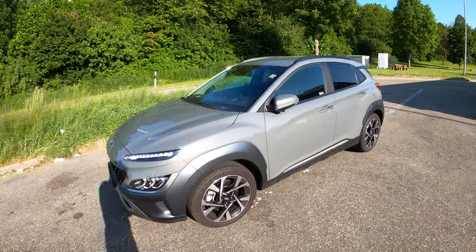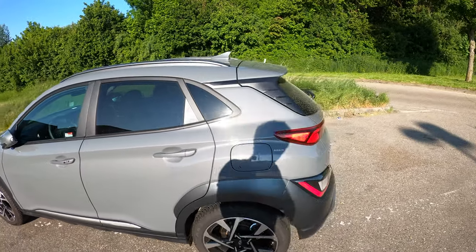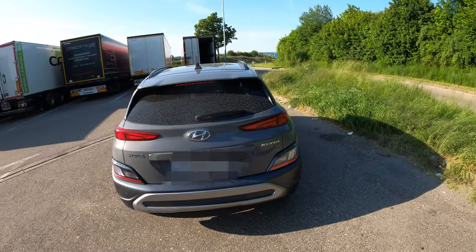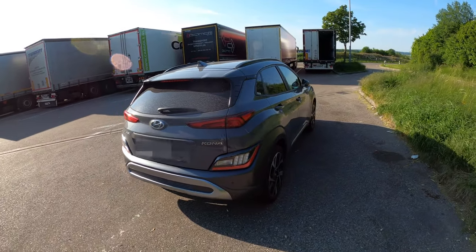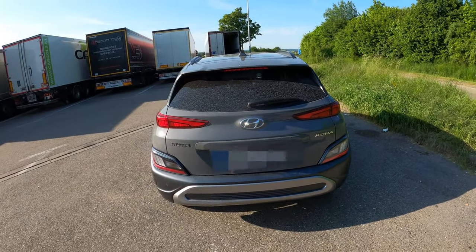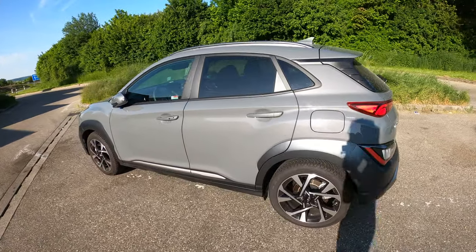Hello world, this is the Hyundai Kona 2023 model, which I drove for the last four days, around 2000 kilometers. I want to share my experience and impression with the car.